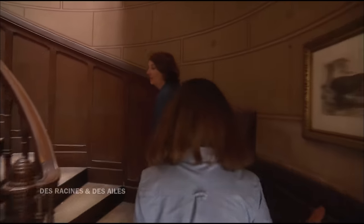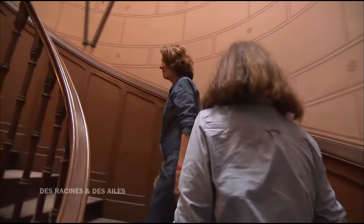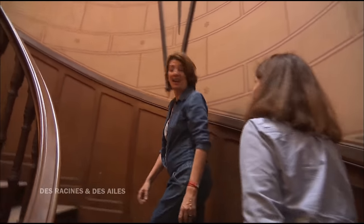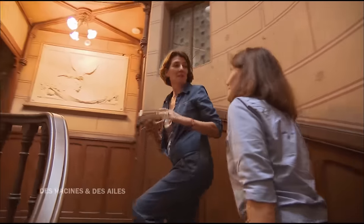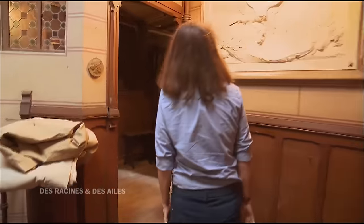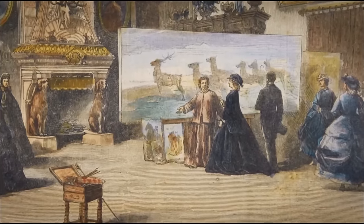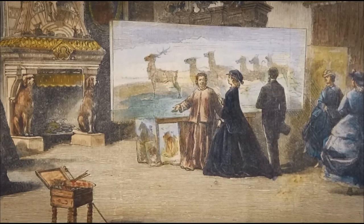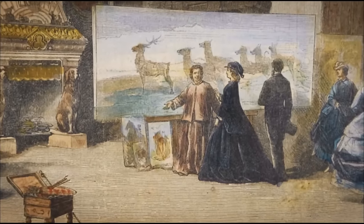On va rentrer dans l'atelier de Rosa Bonheur. Il faut imaginer Rosa Bonheur qui était là-haut et qui entend des pas : c'est l'impératrice Eugénie qui débarque pour lui remettre la Légion d'honneur, à l'improviste, avec sa cour. En 1865, l'impératrice lui remet les insignes de la Légion d'honneur. Elle est la première femme artiste à recevoir cette distinction.